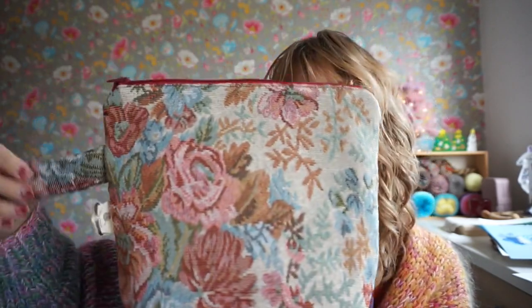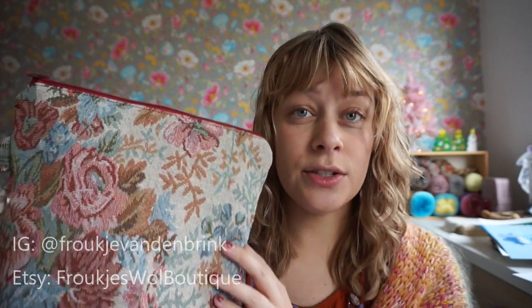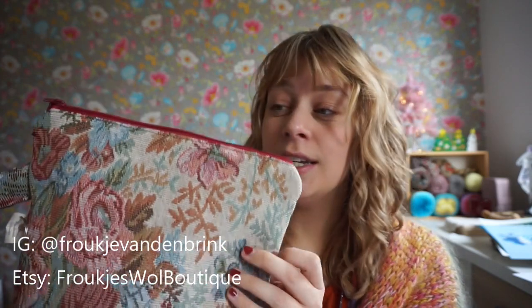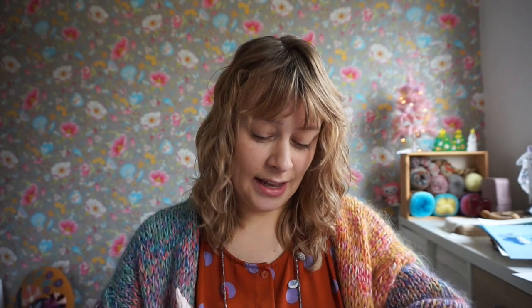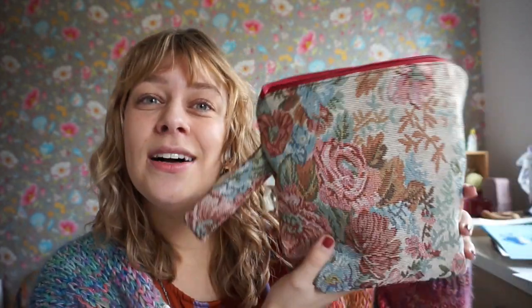I've also been treating myself to some new gifts, and one of them arrived already — this beautiful project bag with a gorgeous rose fabric. It's by Fraukje; I'll put her Instagram handle on the screen and link her Etsy shop below. It's Fraukjes Woll Boutique. She dyes yarn and has a lot of project bags. She even has a discount code at the moment — I think it's DECEMBER in all caps for 10% off. I saw that on her Instagram stories yesterday, so go ahead and use that code and have a small business owner do a happy dance when she sees your purchase.